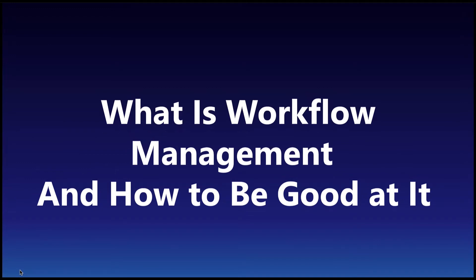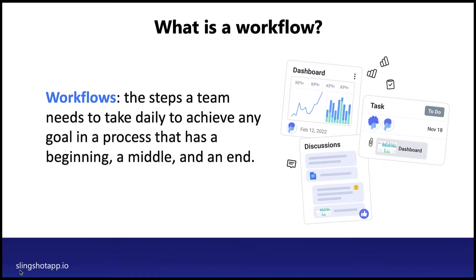Achieving good workflow management is not a question of choice when you want to have good team collaboration, higher productivity, and organization — it's a requirement. Managing workflows is what every project, campaign, and business plan is all about, and is shaping your company's progress ahead. In this video, we answer how to accomplish good workflow management with minimal effort. So let's dive in.